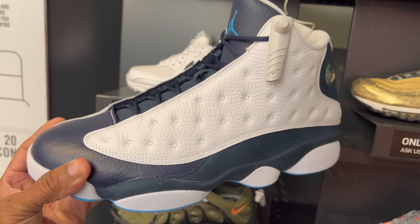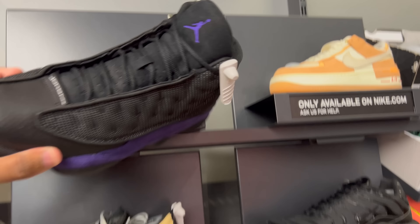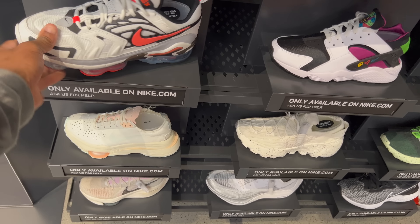Before I get out of here, let me show y'all what they got for retros. They do got the My City Jordan 13 joints — like one for retail. I don't know what size this is. And they also got the Core Purple joints, looks smaller, like a 10.5. It's available. Air Maxes, Vapor Maxes, EVOs — whatever that's called.